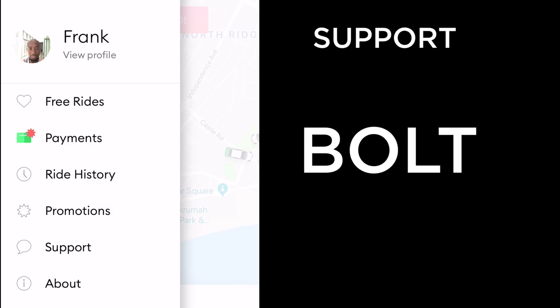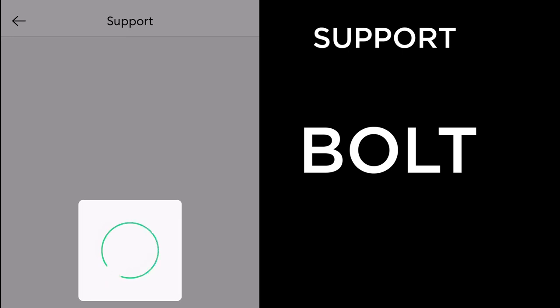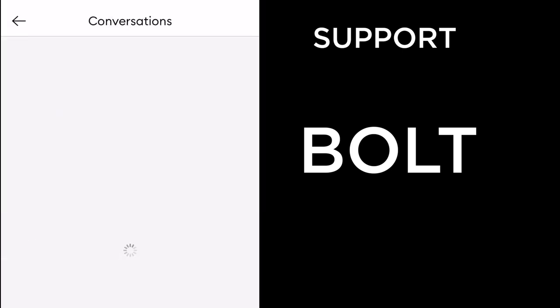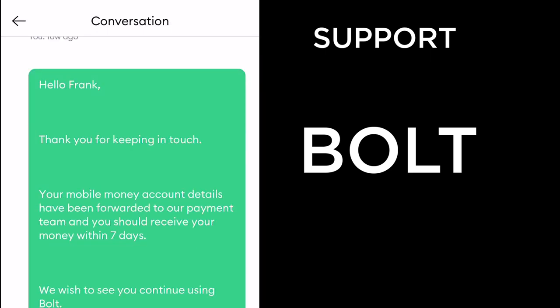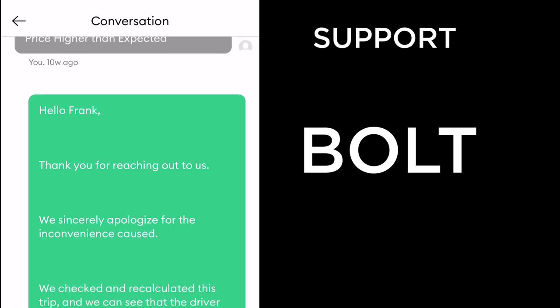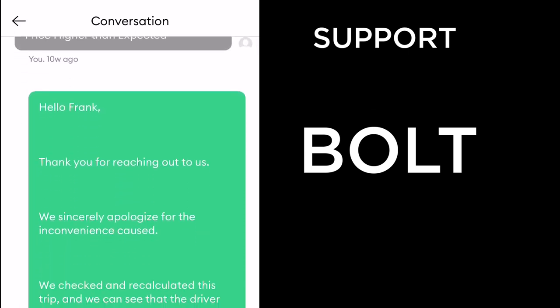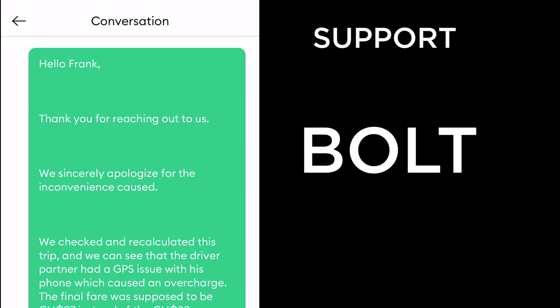Now let's look at Bolt. I've had just one major issue. To find support on Bolt, go to the sandwich menu, click on 'Support,' scroll to the bottom, and you'll see all conversations. My biggest issue with Bolt was that the price was higher than expected — I took a trip from Ecobank Head Office to Ashoman Estates, initially quoted at around 37 cedis, but it came to 83 cedis before I even reached my destination.